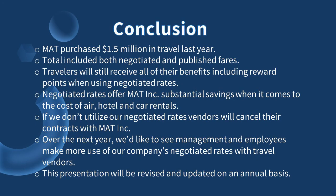In conclusion, MAT purchased $1.5 million in travel last year. That total included both negotiated and published fares. Travelers will still receive all of their benefits, including reward points, when using negotiated rates. Negotiated rates offer MAT substantial savings when it comes to the cost of air, hotel, and car rentals. If we don't utilize our negotiated rates, vendors will cancel their contracts with MAT.